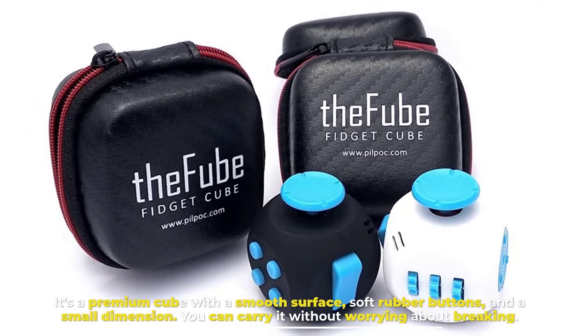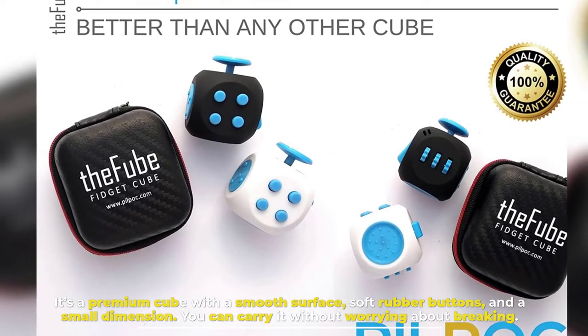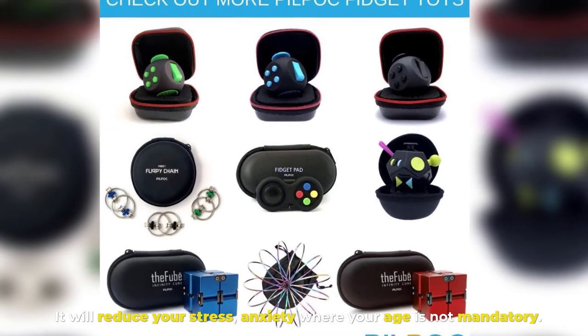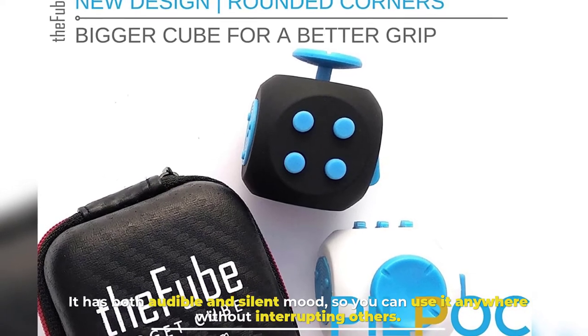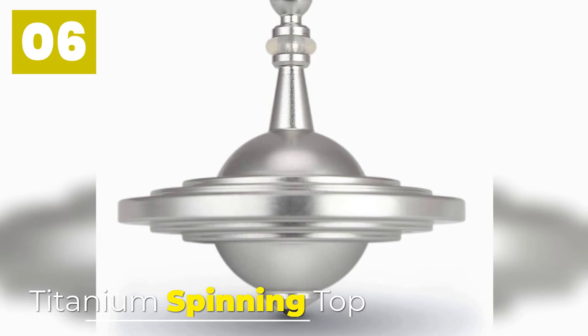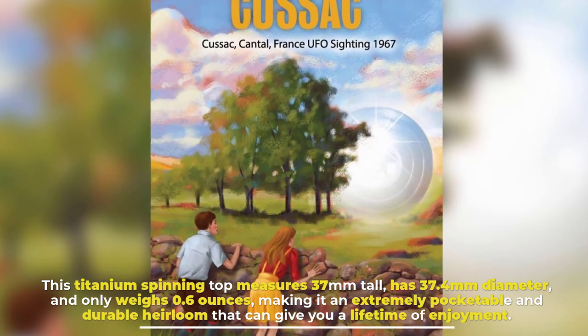Number five: The Fyu Fidget Cube. It's a premium cube with a smooth surface, soft rubber buttons, and small dimensions. You can carry it without worrying about breaking it. It will reduce your stress and anxiety regardless of your age. It has both audible and silent modes so you can use it anywhere without interrupting others.